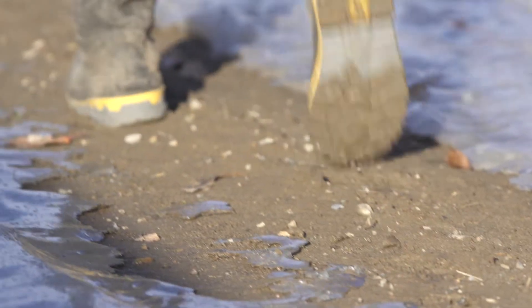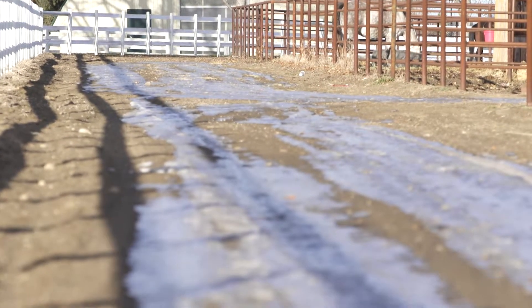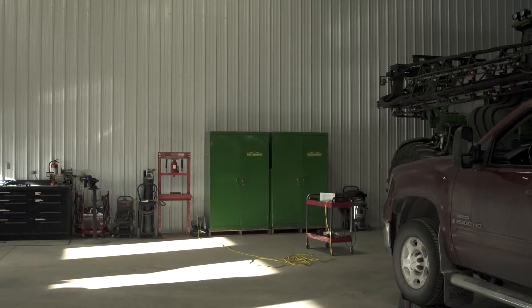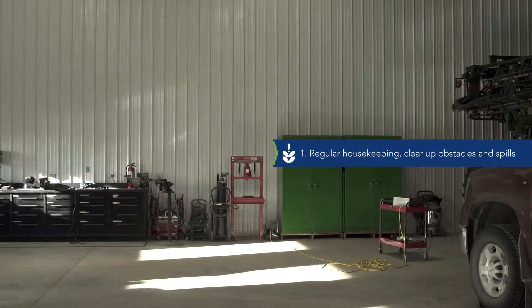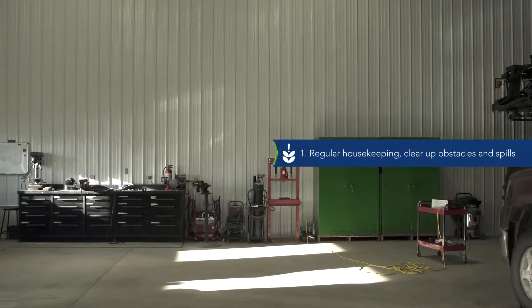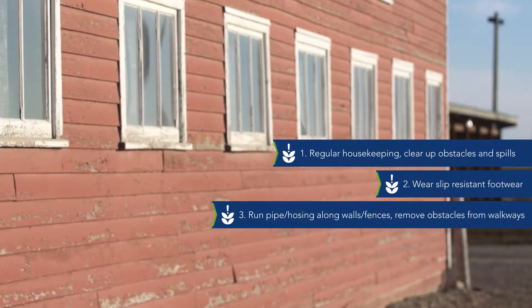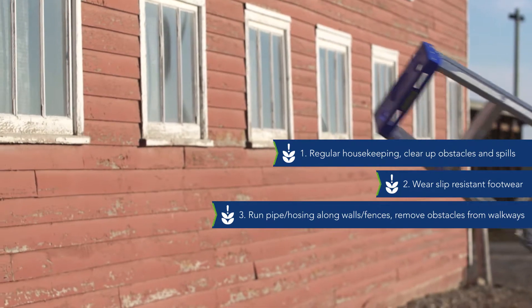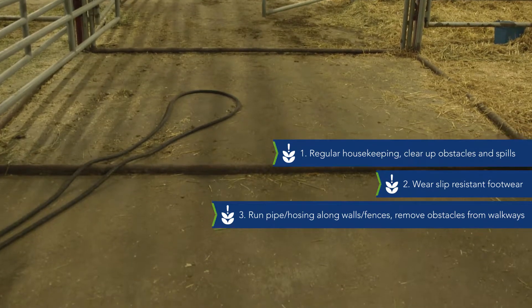A few controls to consider when trying to avoid slips, trips and falls while working on flat ground are: 1) carry out regular housekeeping and clear up obstacles and spills as they occur; 2) wear slip-resistant footwear; 3) if you have to run pipe or hosing, make sure to do so along walls or fences and remove any obstacles from walkways.